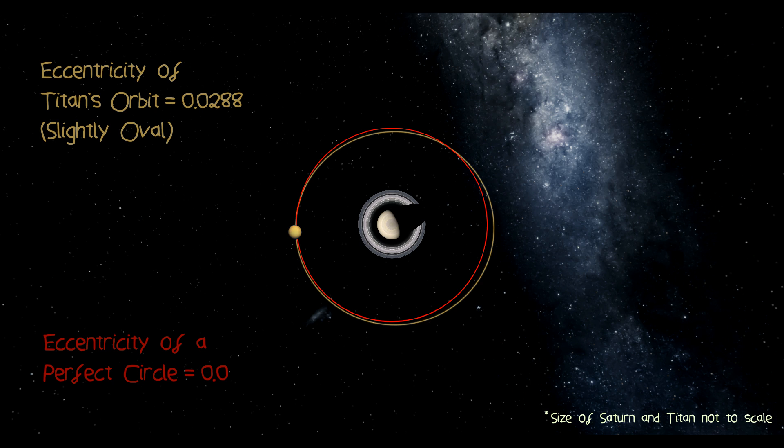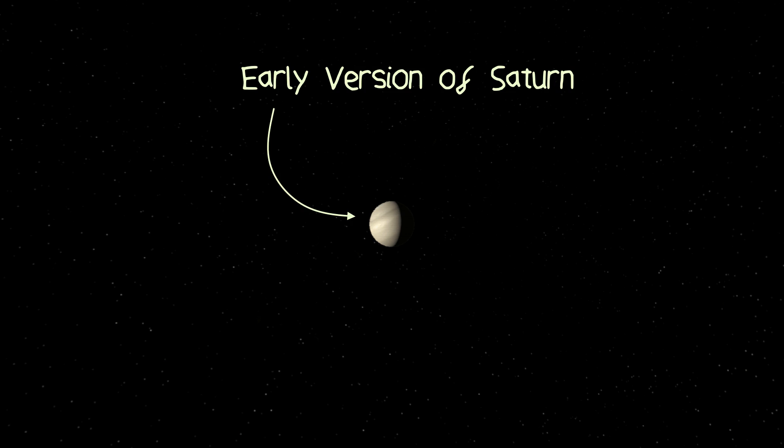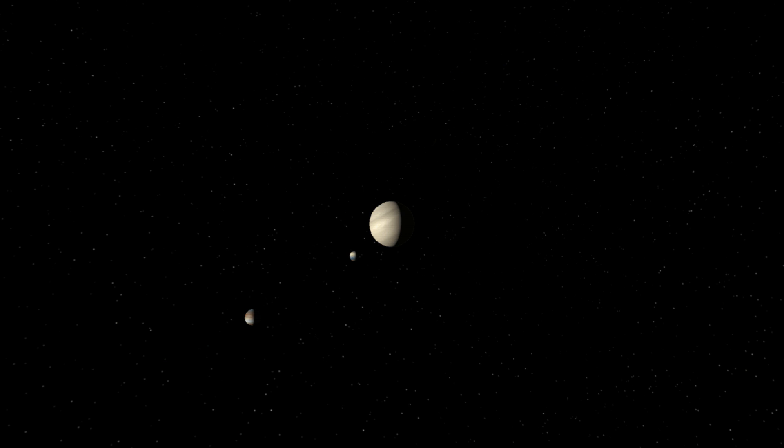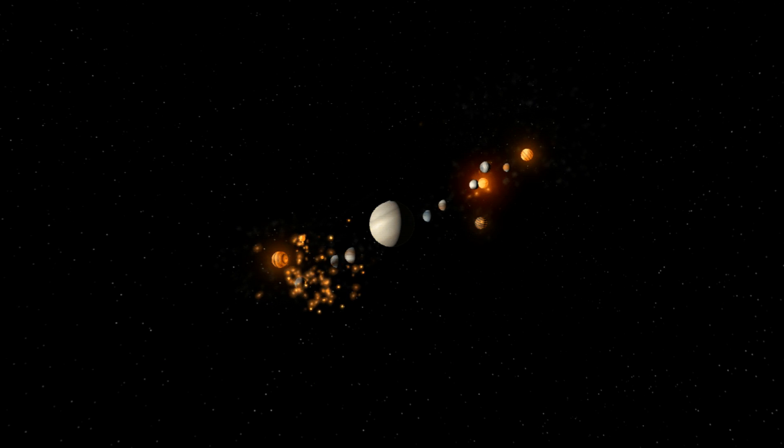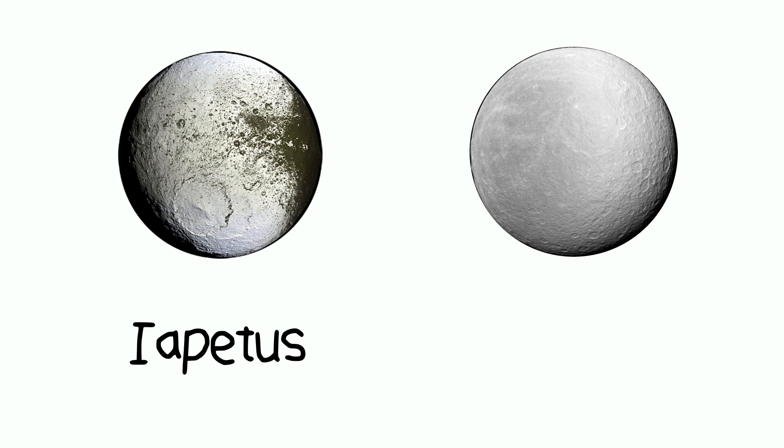But Titan has a slightly oval-shaped orbit around Saturn, which is something you don't really see in moons formed via co-accretion. To explain this, it's been suggested there were many Titan-sized moons, all formed at once, all of whom were obliterated by a series of giant impacts. The debris from these smashed-up moons then coalesced into Titan and placed it in its peculiar orbit. This is also the theory that explains the origin of some of Saturn's smaller moons such as Iapetus and Rhea.